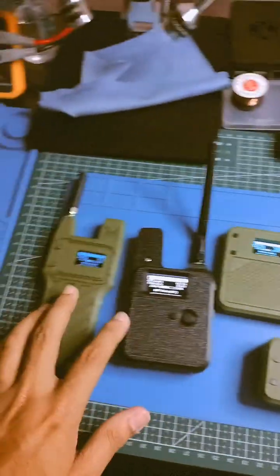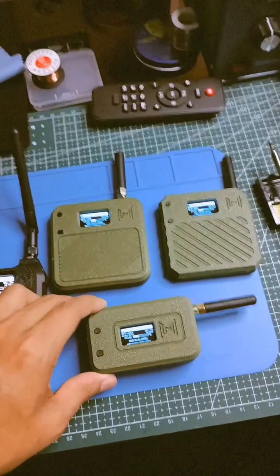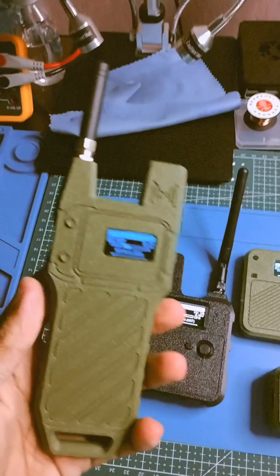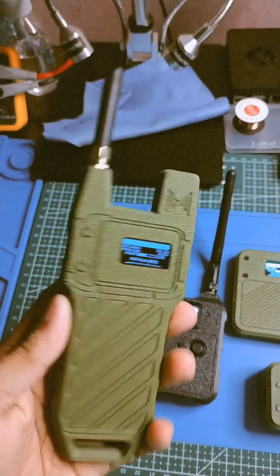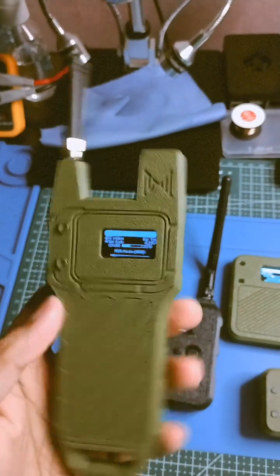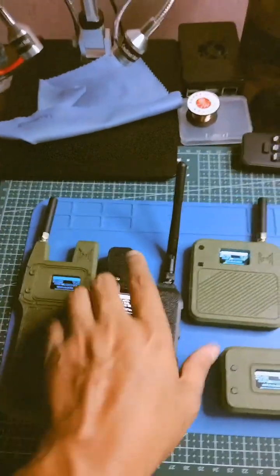Hey guys, this is my new Meshtastic node collection. All nodes are sent by Meshnology. This is the new Heltec LoRa v4 based Meshtastic node named N39 — a very cool device with display protection.